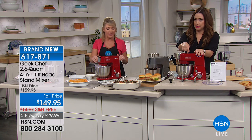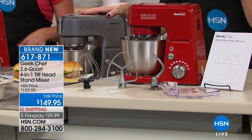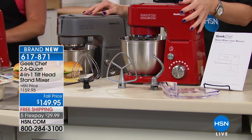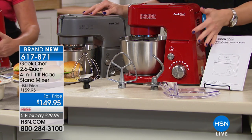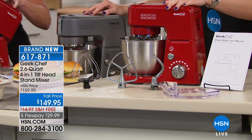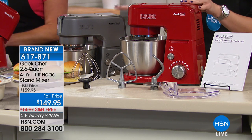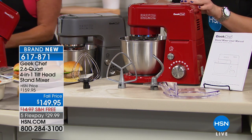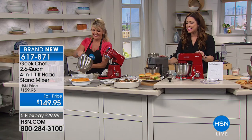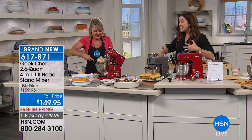You choose either the red or the silver. Both are available at $10 off today. You get the stand mixer, the bowl, the dough hook, the beater, the whisk, the pouring shield, and recipes included with your purchase — plus free shipping and handling. What a fabulous opportunity going into baking season. The fall is here and we're going to be doing some baking. I mentioned I have a stand mixer — it's so heavy I don't get it out of the pantry.